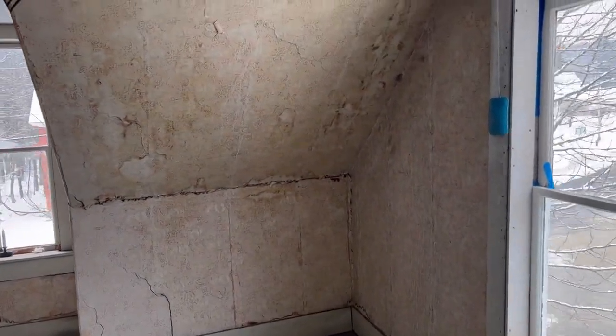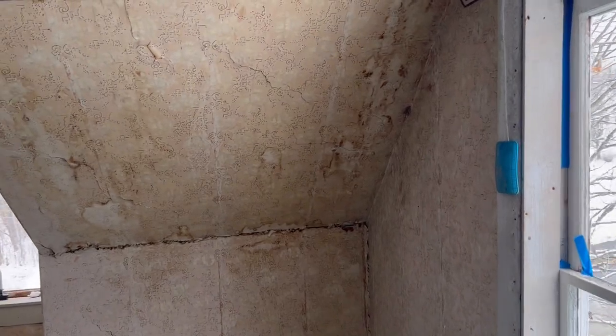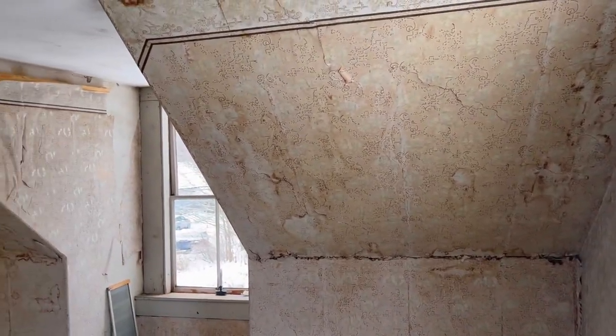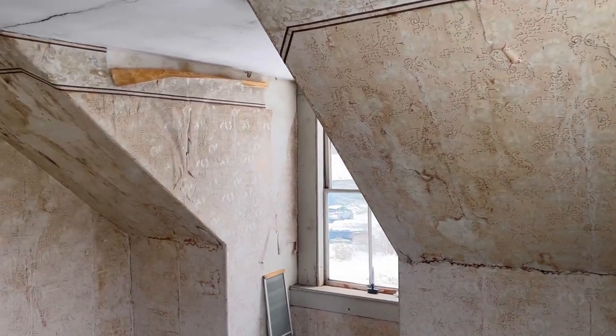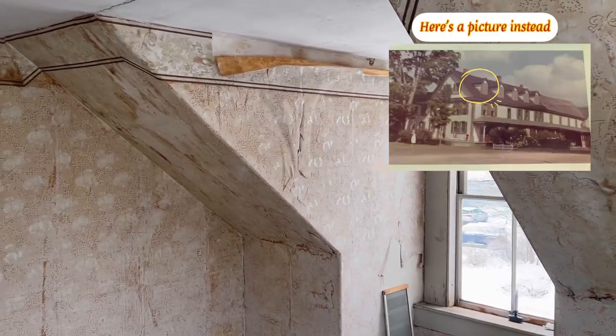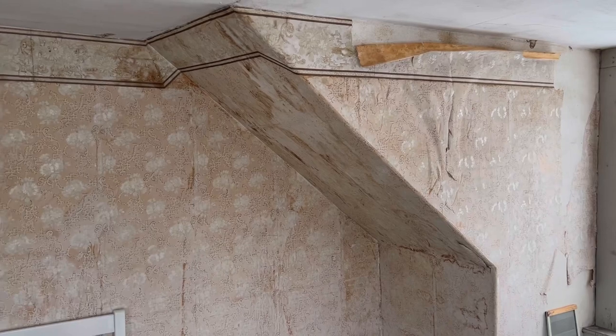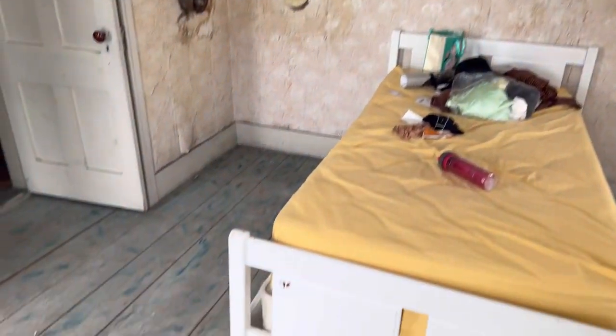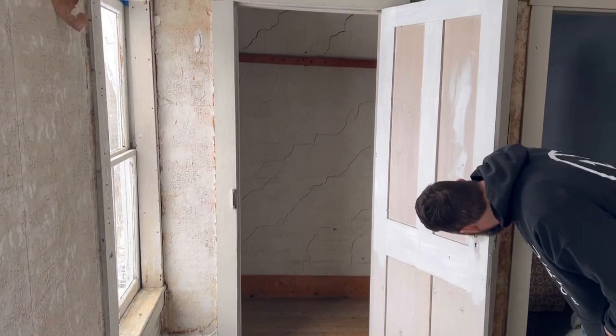We're going to start from the furthest room — if you were standing outside in front of our house, this room would be all the way to the left. I'll do a little video outside to show you what the outside looks like. This room was one my daughter actually stayed in when she first moved here several months ago.